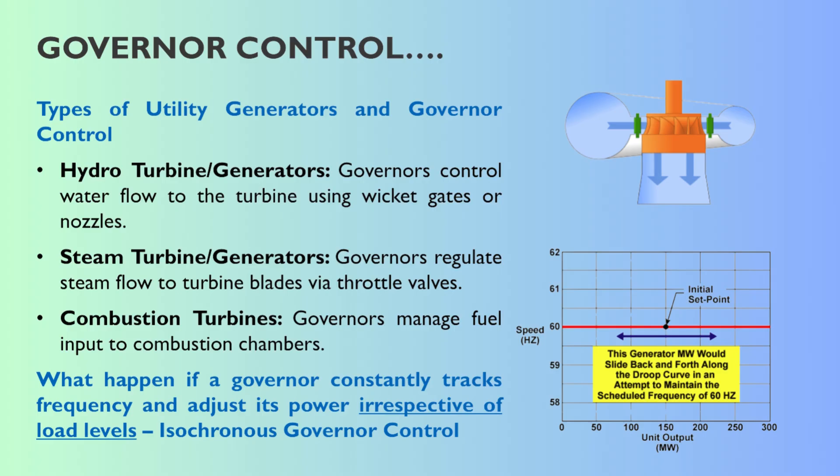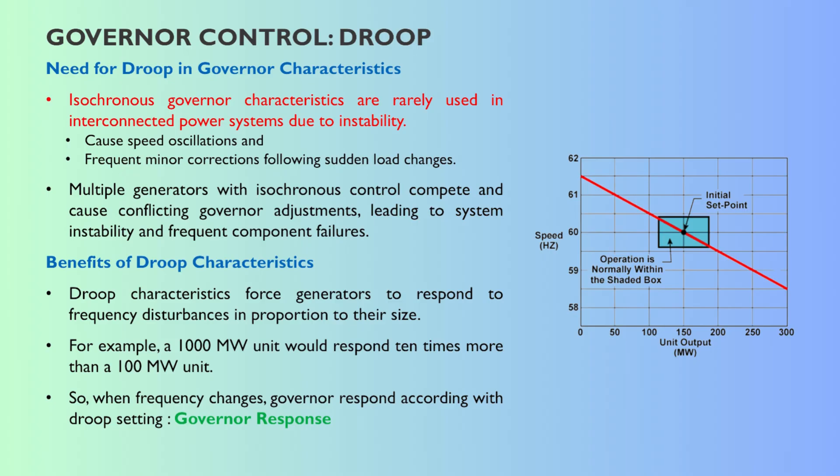Droop sounds like a flaw, but it's intentional. The perfect control approach is called isochronous control — meaning same speed — striving for perfect instantaneous frequency tracking by every single generator. But if you connect hundreds, maybe thousands of generators together in a grid and all of them try to react perfectly and instantly to the tiniest frequency flutter, they end up fighting each other. One governor opens its valve slightly, another closes it, they overshoot, undershoot, you get power swings, oscillations building up across the grid, leading to instability, generators tripping offline, potential equipment damage. Perfect individual control leads to collective chaos.